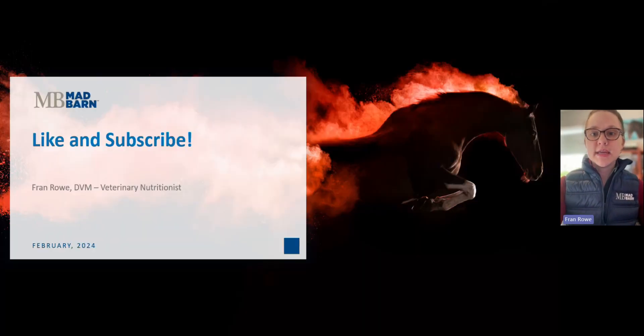Thanks for listening. I hope you found this quick presentation helpful and feel ready to go score your own horse. As I mentioned, there is a link to the body condition scoring rubric in the description of this video, as well as links to our blog article on body condition scoring and how-to videos posted by our nutritionist Jessica. Don't forget to like and subscribe, and until next time, thanks!